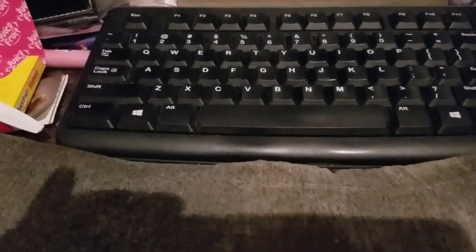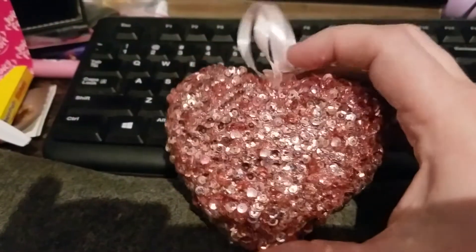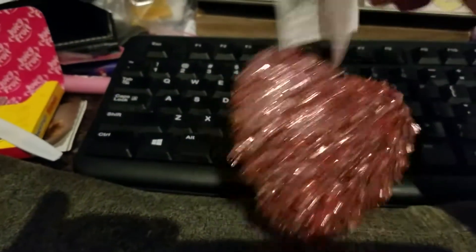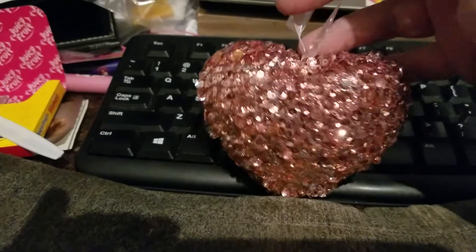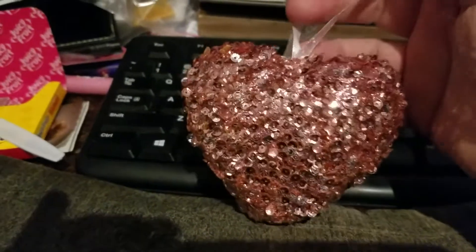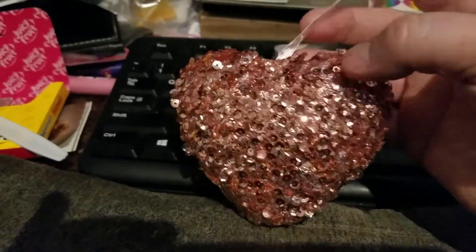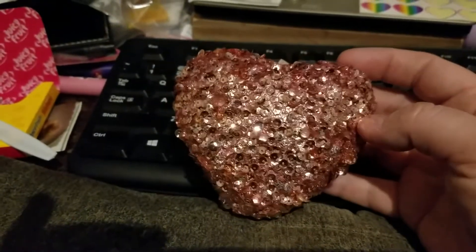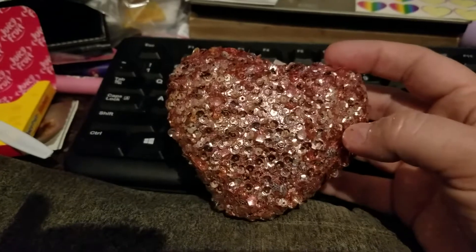The first thing I got was this really pretty sparkly pink heart and it has a ribbon so you can hang it up. I'll probably hang this in my bathroom because I have another one in my bathroom already that's a little bit bigger - I got it at Gordman's a few years ago, and that one's red. This was on sale for $2.50 today.